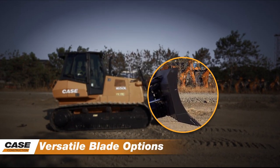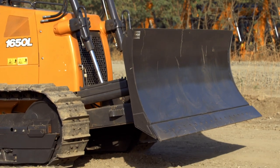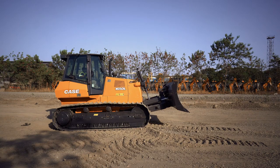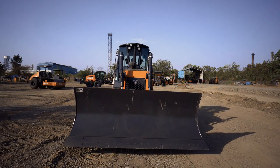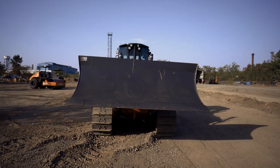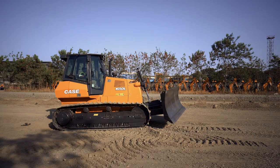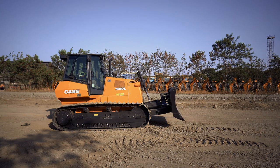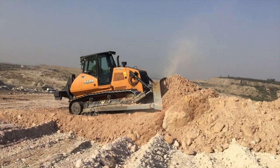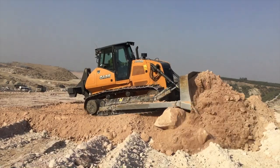Versatile Blade Options. Both the 1150L and 1650L are equipped with the versatile standard power angle tilt blade with capacity of 2.9 and 3.2 cubic meters respectively. The PAT blade can perform different movements like lifting, lowering, tilt, pitch and angle. It is excellent for finish dozing, fill spreading and levelling. The 2050M is fitted with a Bulldozer Blade with a capacity of 5.6 cubic meters, which is recommended for heavy applications.